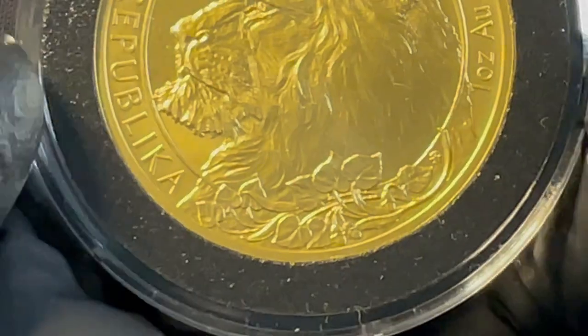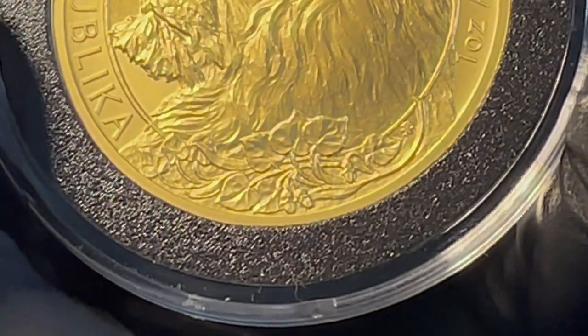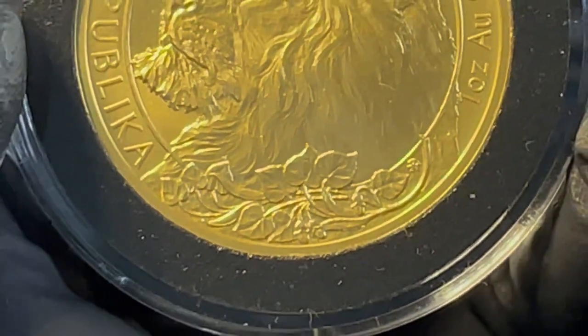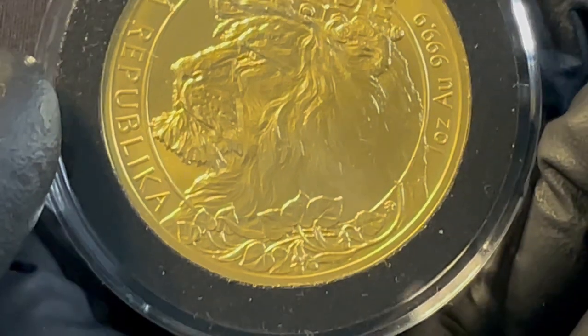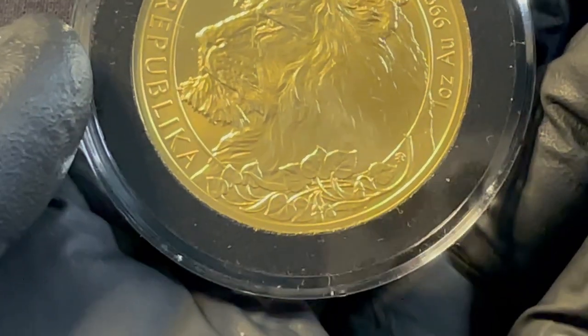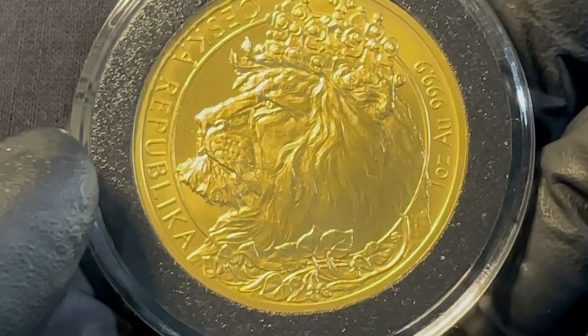And underneath is the linden branch, underneath the lion. That's a symbol of love, fertility, prosperity, fidelity, friendship, peace, justice — all those altruisms. It was also a healing plant.